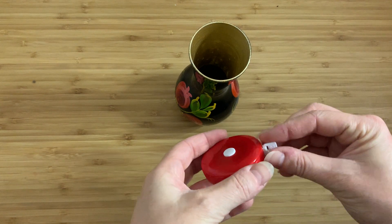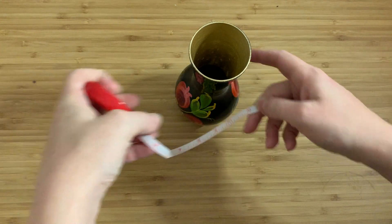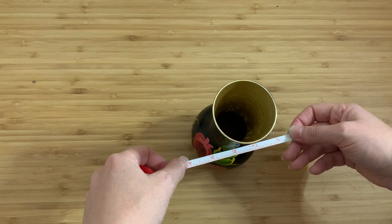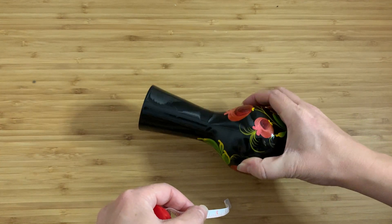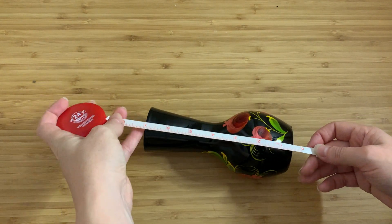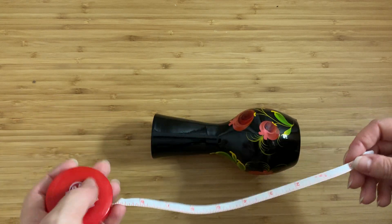Let's get out the annoying tape measure. It's about three — let's say a little under three, maybe three and a quarter inches across. And it is about six and three quarter inches high.